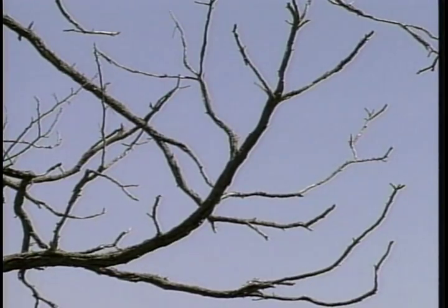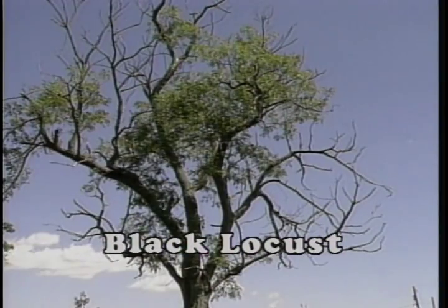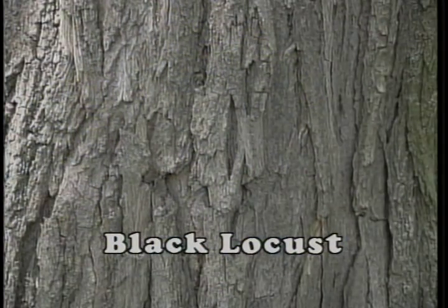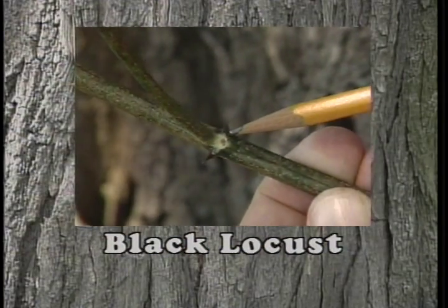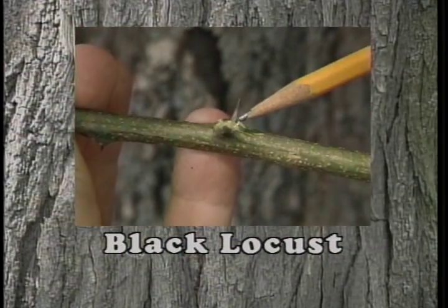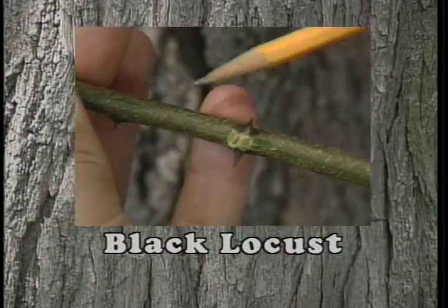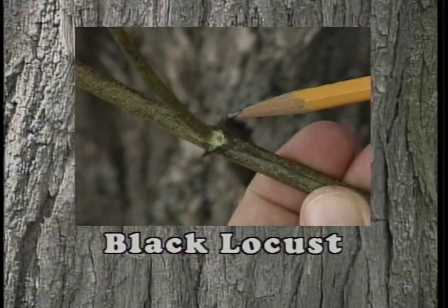In many situations, the black locust does not attain a large diameter and develops a poor shape. The bark is a light gray to dark brown with a zigzagging, interlacing pattern and is slightly furrowed. The twigs are also very zigzagged. At each of the turns in the twig can be found a very small, inconspicuous bud. Surrounding each bud is a pair of thorns — a characteristic of this species obvious to anyone attempting to walk through a young stand of black locust. The wood of black locust has been used extensively for fence posts because of its resistance to rot.